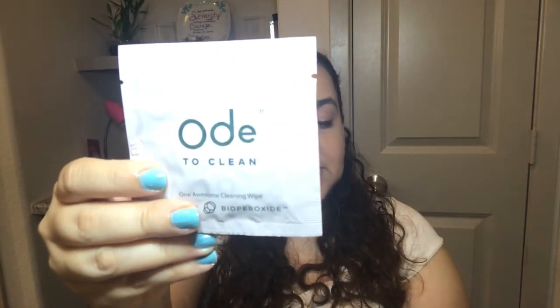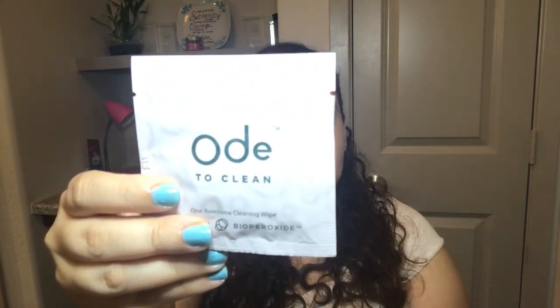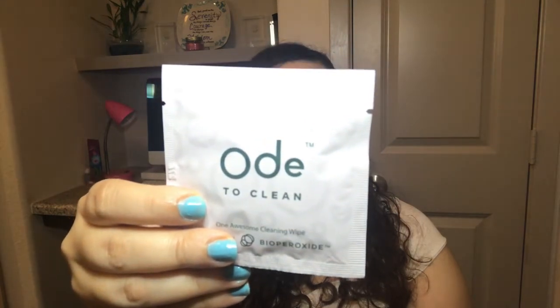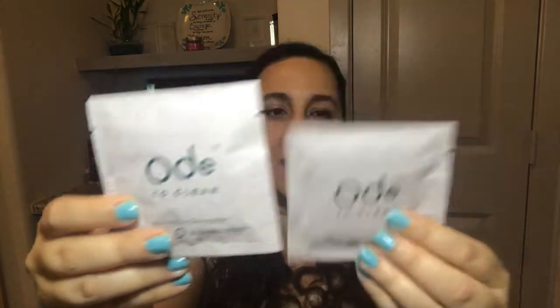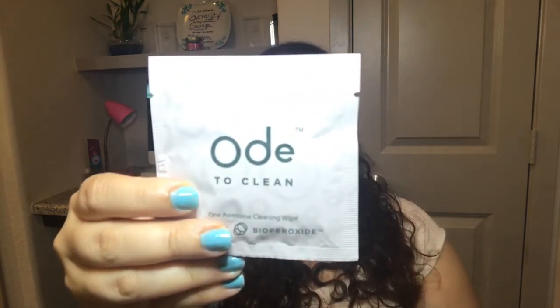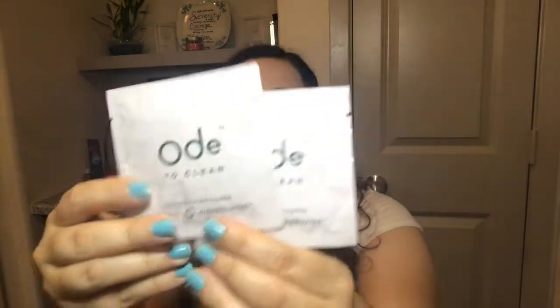This is from Old to Clean — it's their Awesome Cleaning Wipe, made 100% from plants for daily hard surface cleaning at home and on the go, skin-friendly. It's cruelty free and USDA certified organic. If you go to oldtoclean.com, you get 20% off using code "goodie too." You get two of these — perfect for in the car. I have teenagers and a dog, so if you're eating on the go or have a little spill, it's great to keep in the car.